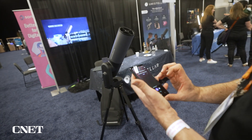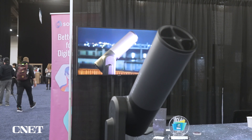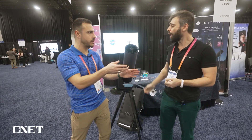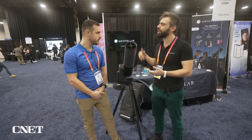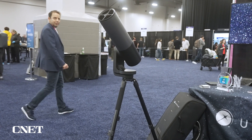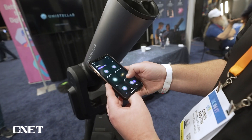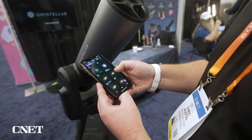It will point there and show you the object first and tell you information about this object. On this model you don't have an eyepiece — we have another one with an eyepiece — but both are fully controlled with an app, either a tablet or a telephone, and the image is streamed on the tablet and the phone.